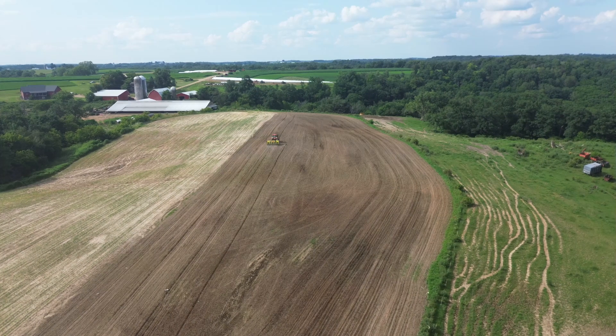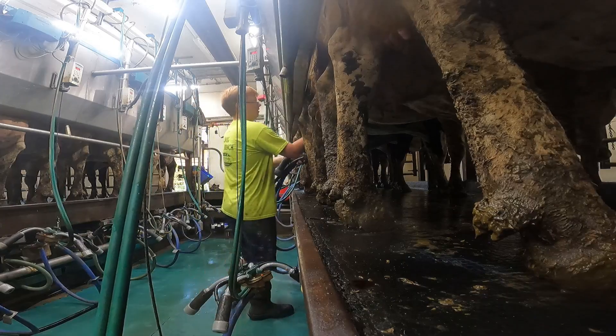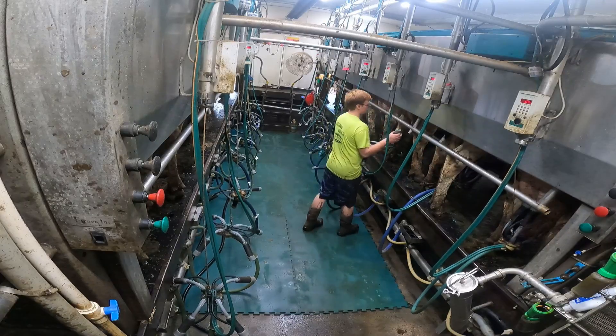Hello everyone, welcome to Muller Farms. We milk 200 to 230 cows twice a day, 365 days a year, care from 24-7.